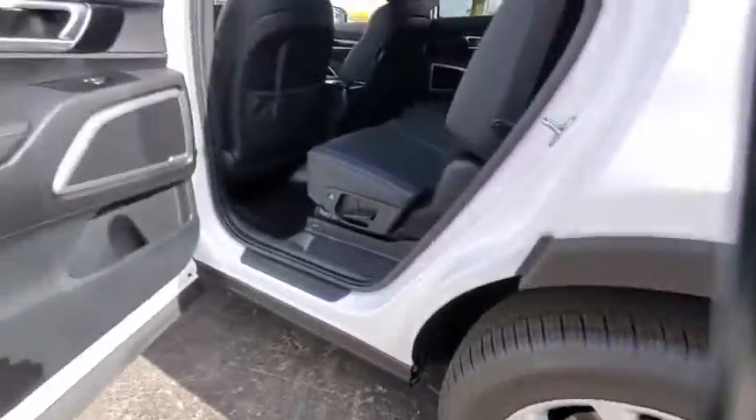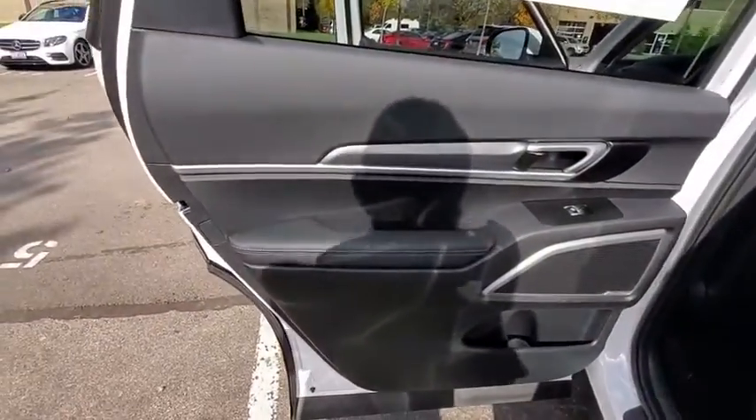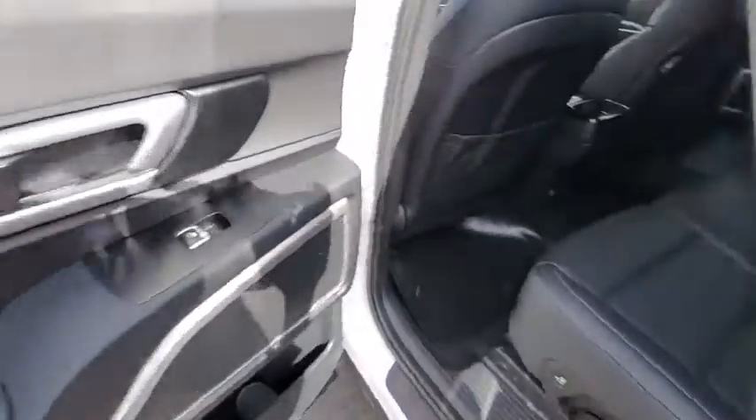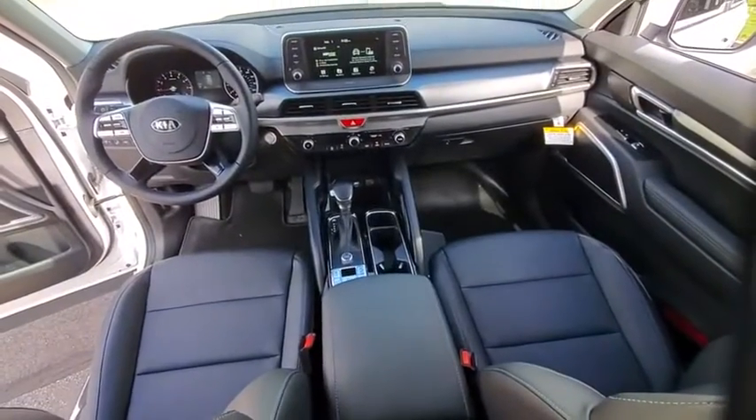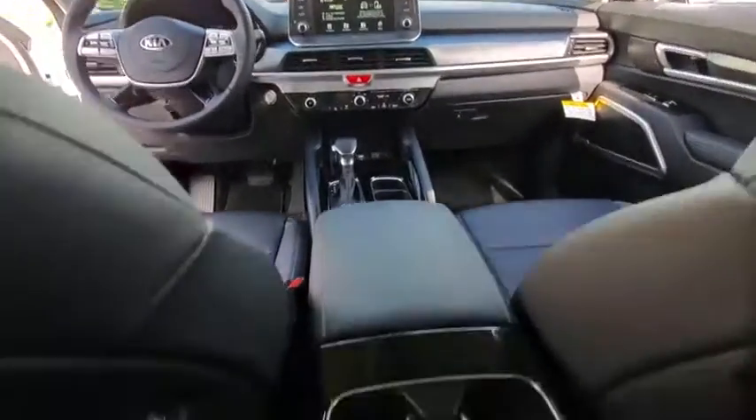Here are some of this vehicle's great options: traction control, dual airbags, leather-wrapped steering wheel, power steering, alloy wheels, four-wheel disc brakes, trip computer, security system, electronic stability control, and rear window defroster.